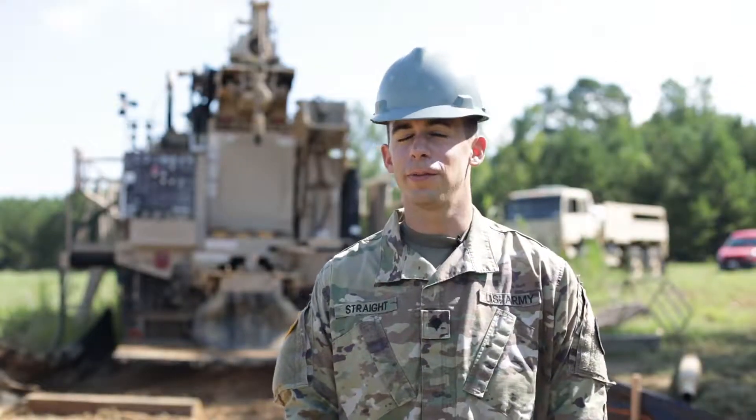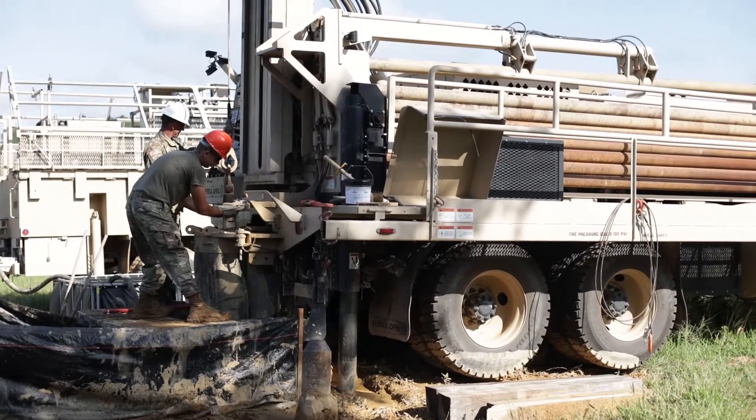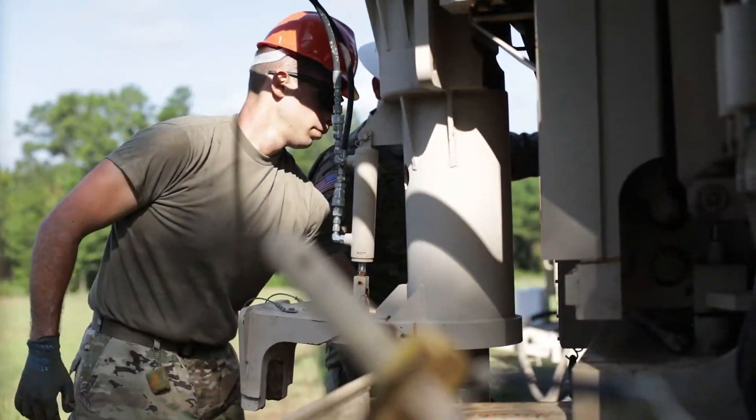My name is Specialist Strait with the 1132nd well drillers. From the operational standpoint, it's a little difficult. You need to have some schooling on it, just because the well rig is just unique. But overall operations, it's not that difficult.